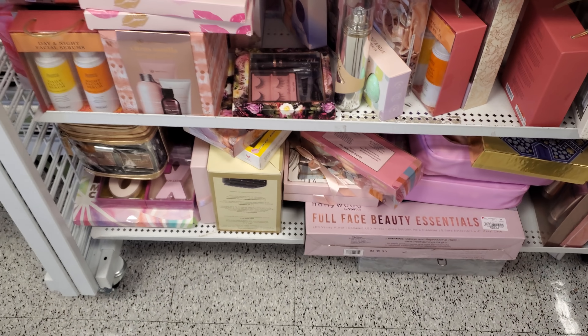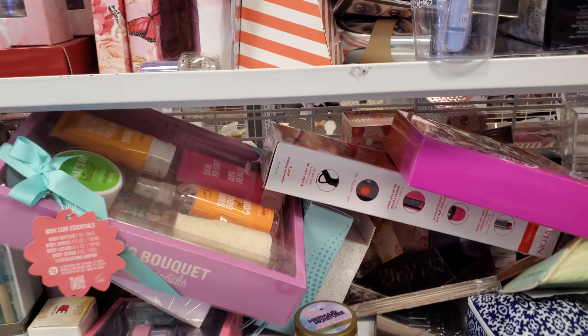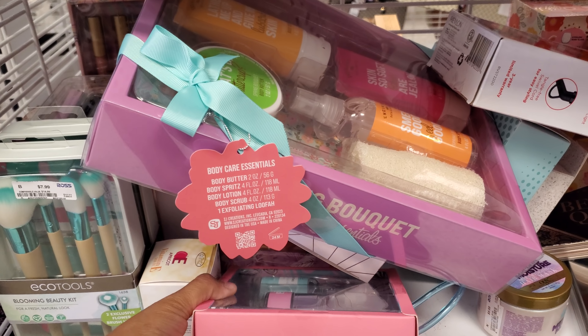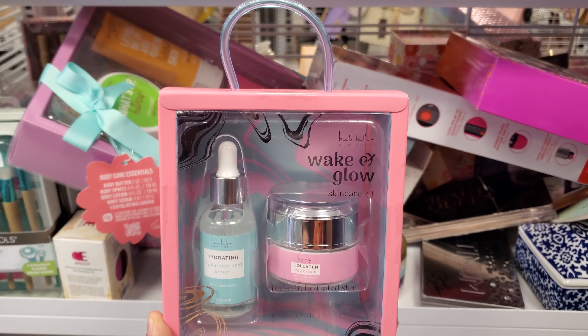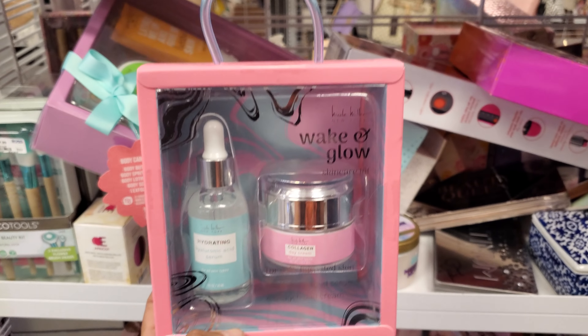I guess whatever spa stuff they have, they're just going to be for Mother's Day. Depending on your mom — if they love this stuff, great. If they don't, then don't get it. Save your money and just take them to like dinner or breakfast. Nicole Miller hydrating — we have collagen day cream and hyaluronic serum. This one's only $8 and $5.